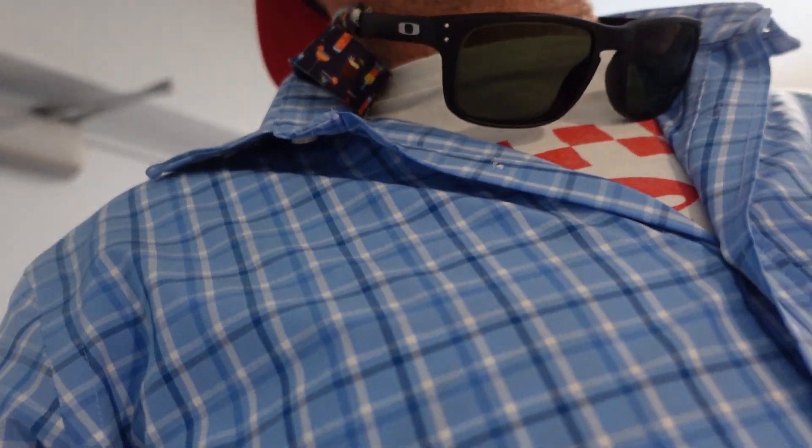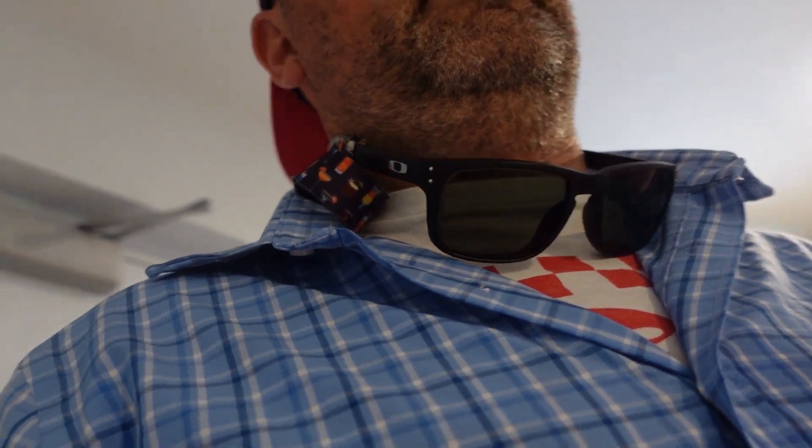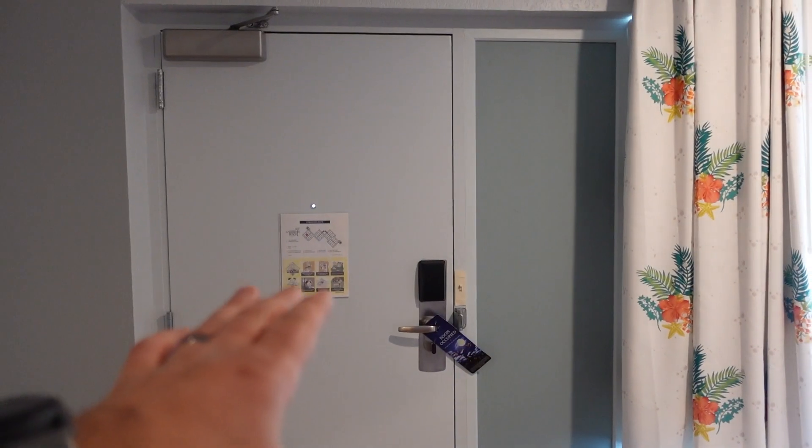Hey everyone, super excited to update you about Disney. We're at Caribbean Beach and we got one of the new resort rooms that had just been remodeled. I wanted to give you a really easy tour and show you kind of what it looks like and how we've set it up. Here's a tour of what the new rooms look like at Disney's Caribbean Beach Resort — here's the front door.